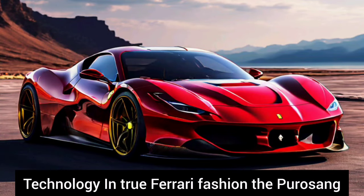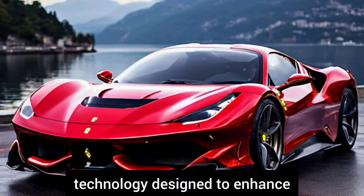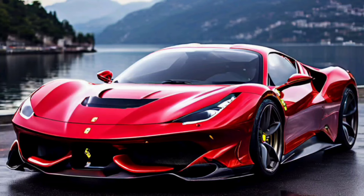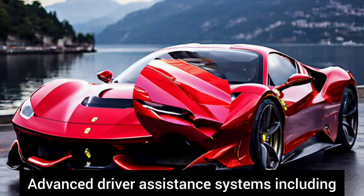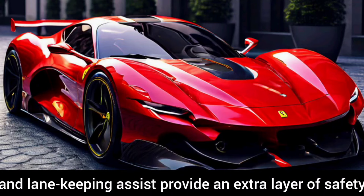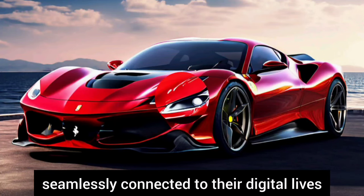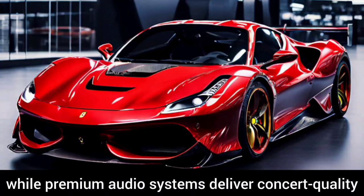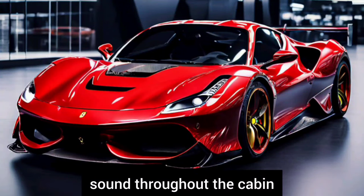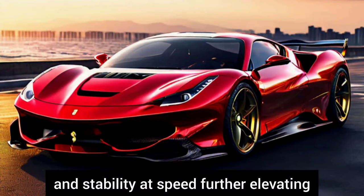In true Ferrari fashion, the Purosangue is equipped with a wealth of cutting-edge technology designed to enhance both performance and convenience. Advanced driver assistance systems, including adaptive cruise control and lane-keeping assist, provide an extra layer of safety and peace of mind. A suite of connectivity features keeps occupants seamlessly connected to their digital lives, while premium audio systems deliver concert-quality sound throughout the cabin. Additionally, innovative aerodynamic enhancements optimize efficiency and stability at speed, further elevating the driving experience.